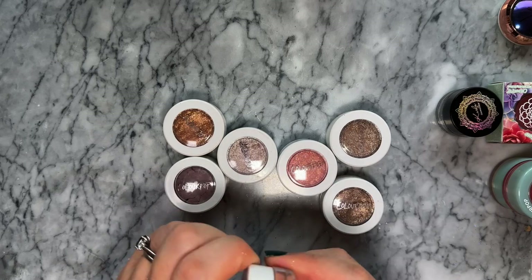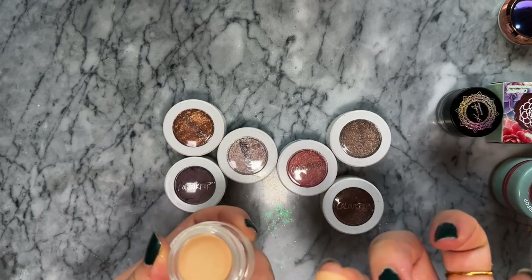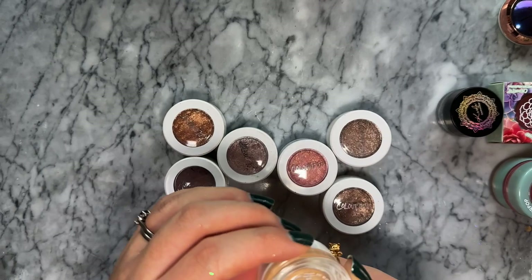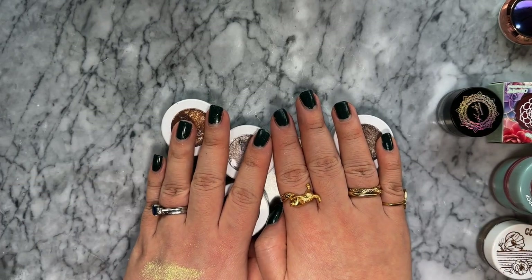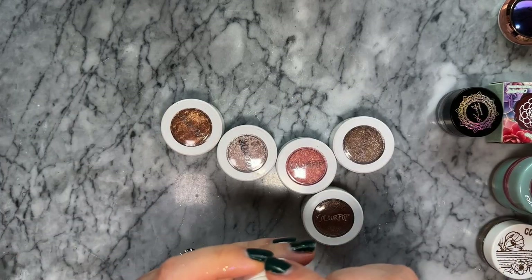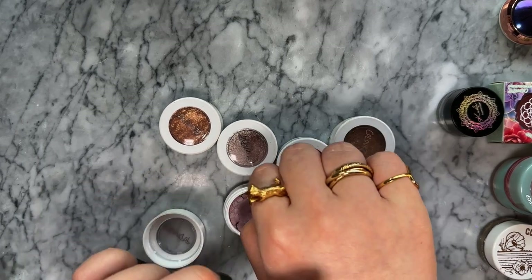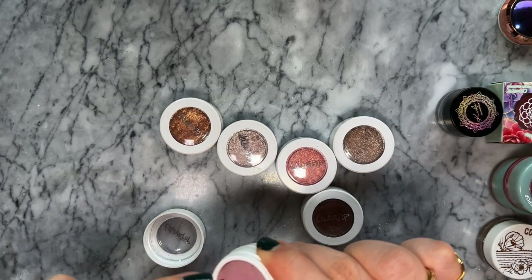I also have this product which I thought might be like the MAC Paint Pot, but I don't even like MAC Painterly Paint Pot so I'm not sure why I got it - it's super dry. Then there are the ColourPop Super Shock eyeshadows which are amazing. The shade Bill is a matte, really pretty cool-tone mauve. It's shattered quite a few times but is very beautiful, though it seems to be drying out a little.